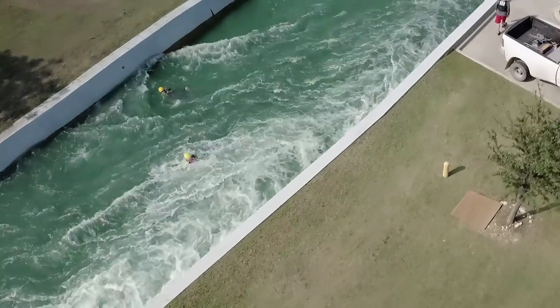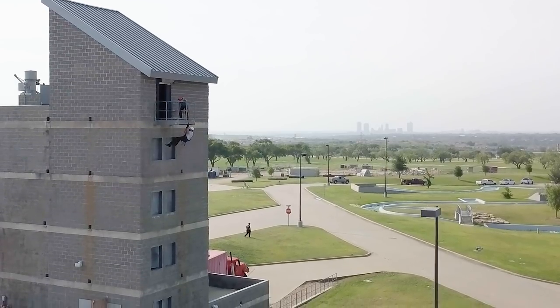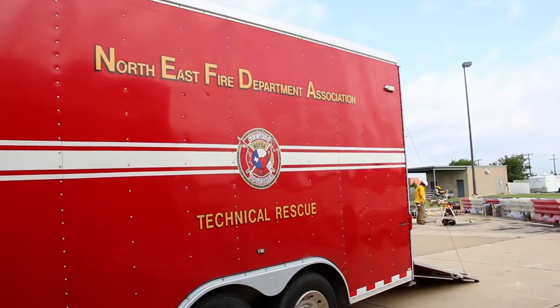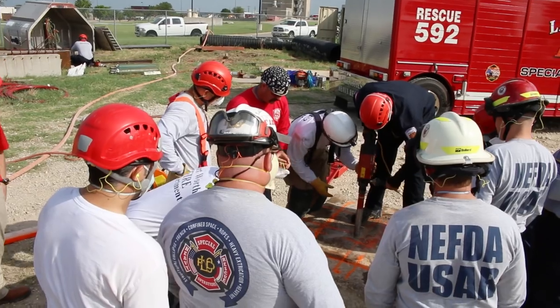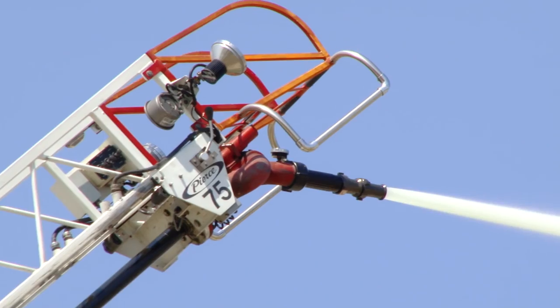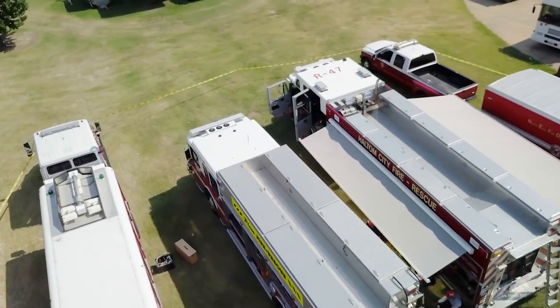Whenever you have an event — be it weather related, or an accident, or an intentional devastating act — your local resources, your fire rescue resources, need to be trained and prepared to perform these rescues. It's very enriching. I love it. I love being a fireman. I don't see myself doing anything else.